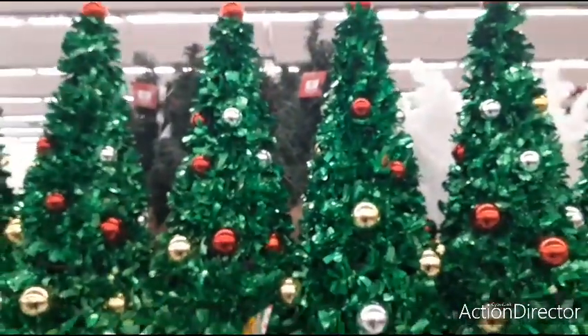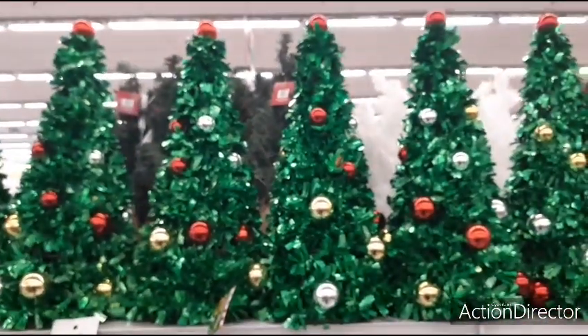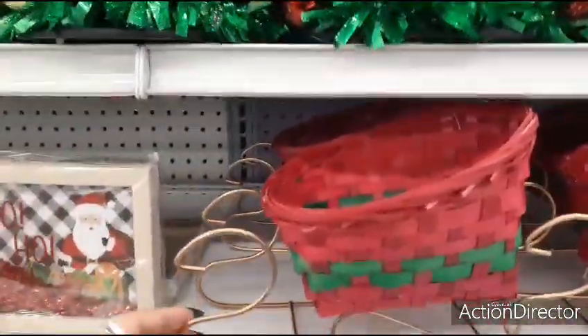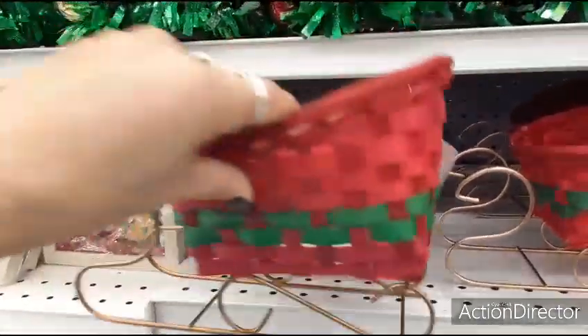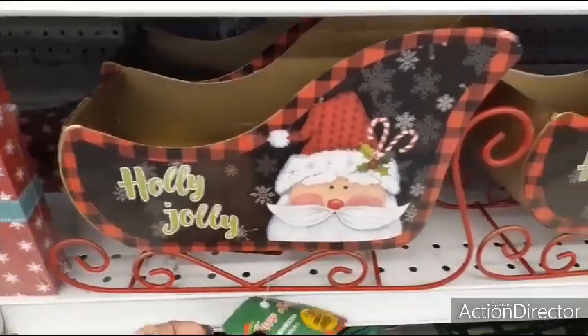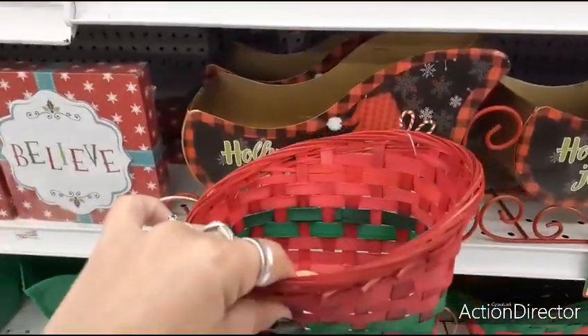They have these bulb trees and these are going to be $2.99 — they're really, really cute. Nice size with a red bulb at the very top. They have these cute sleighs that are a basket with a matte little sleigh part, and those are $1.99. Then you have the bigger ones that say Holly Jolly with Santa Claus — these are $3.99 and these are actually a lot bigger, as you can tell.